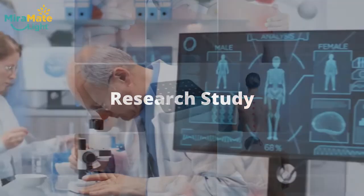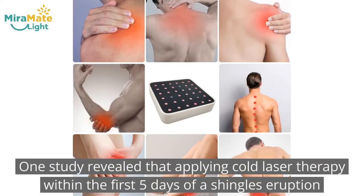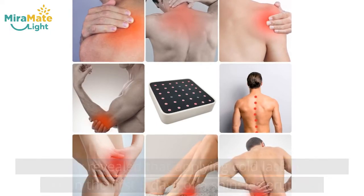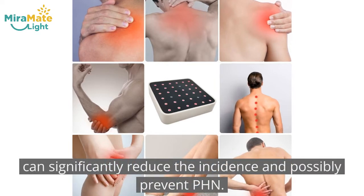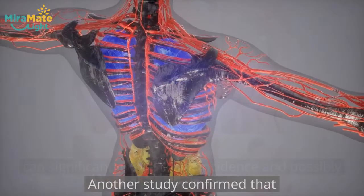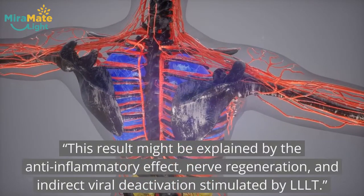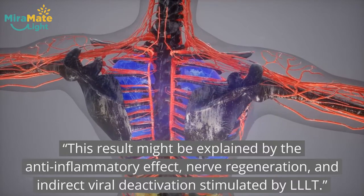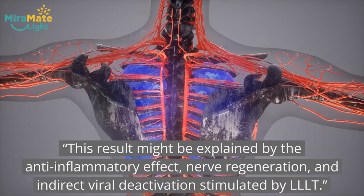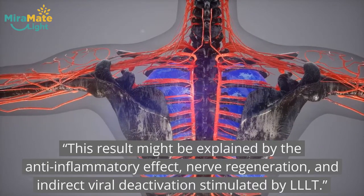Research study. One study revealed that applying cold laser therapy within the first five days of a shingles eruption can significantly reduce the incidence and possibly prevent PHN. Another study confirmed that this result might be explained by the anti-inflammatory effect, nerve regeneration, and indirect viral deactivation stimulated by LLLT.